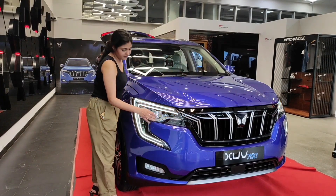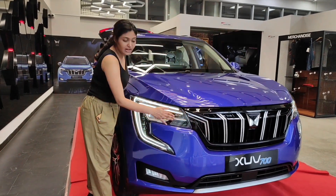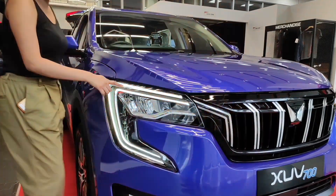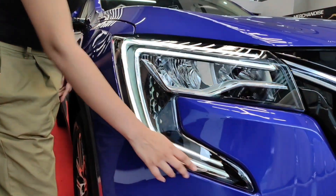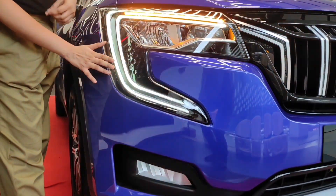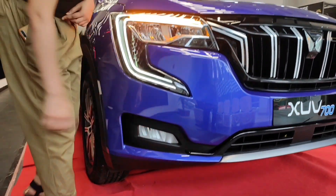Let's look at the headlamp. This is the low beam headlamp and this is the high beam headlamp. This is the turn indicator, which is sequential — we have it on both sides. This is the DRL, which is similar to the XUV500, and these are the fog lamps.